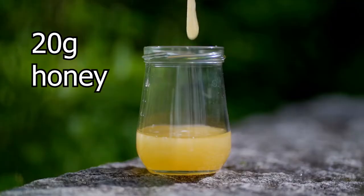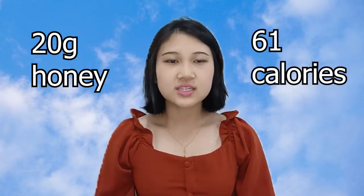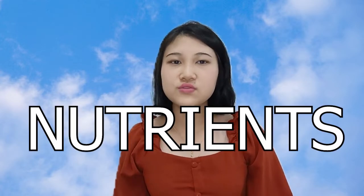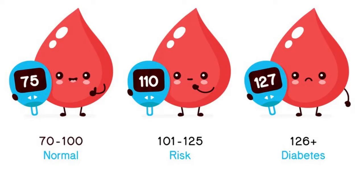Well, I recommend you to have some honey. It is no doubt sweet and healthy. 20 grams of honey contains only 61 calories. Moreover, honey has a lot of benefits for the human body. It contains a lot of nutrients and antioxidants. Compared to regular sugar, honey is better for your blood sugar levels.